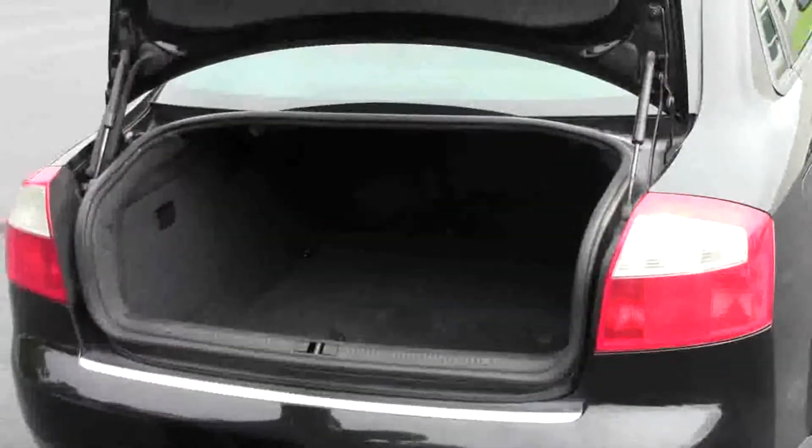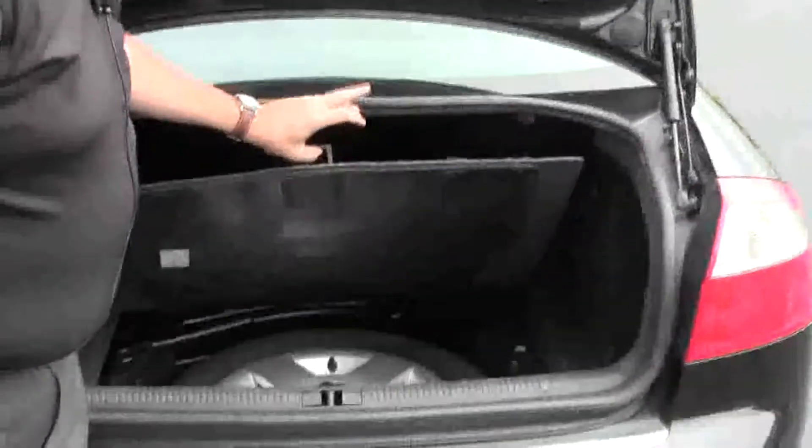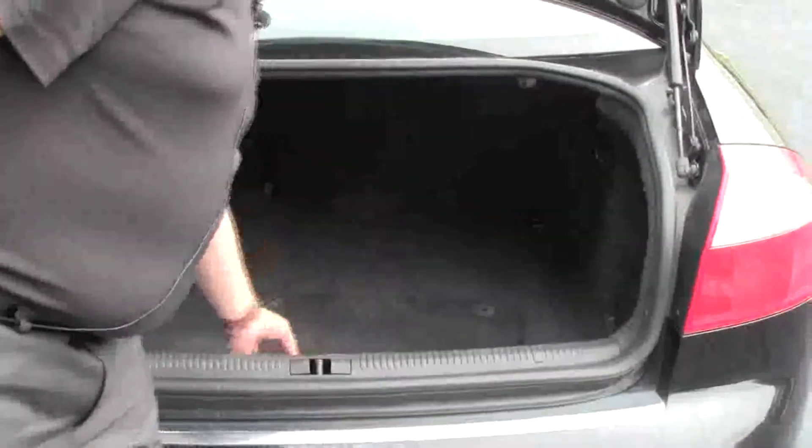There's plenty of room in the back — it's real deep. You have a power outlet in the back, along with the spare tire, jack and tool. It's actually an aluminum wheel. All the floor mats are here.